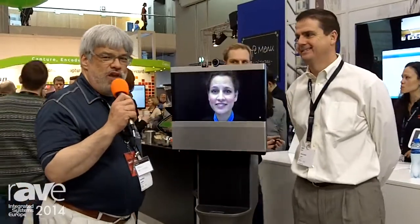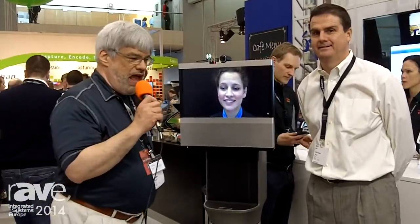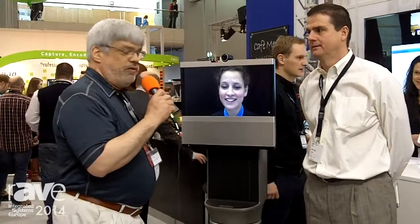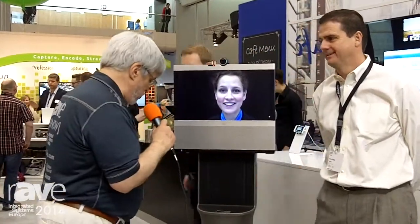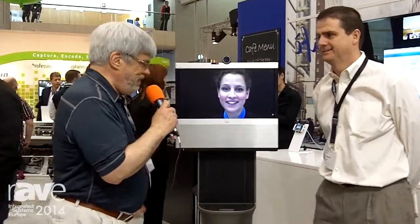Hi, Joel Rollins here for Rave Radio in the Cisco booth, and I am here with Mark from iRobot and their new product, Simone, who is on one of their new products. Mark, can you tell us about this?